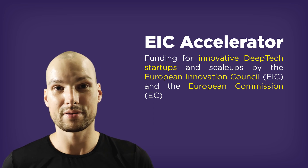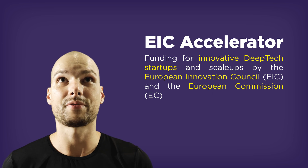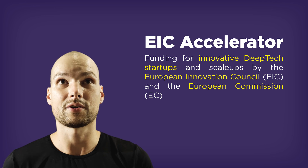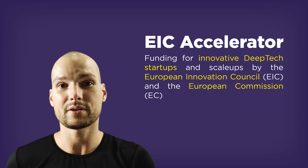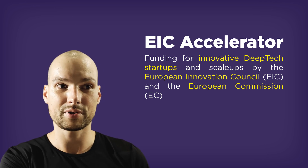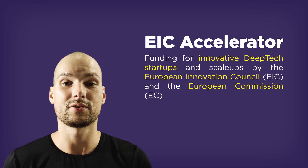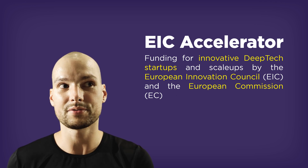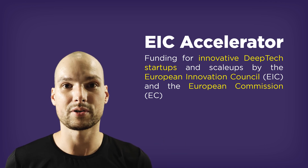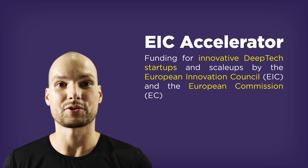The EIC Accelerator is a funding program by the European Commission and the European Innovation Council for the purpose of funding disruptive innovations and deep tech technologies. Deep tech very often are technologies that have very long development times and require a lot of capital, usually because of intense hardware developments. The EIC Accelerator generally targets startups and innovation technologies, and the goal is turning science into commercial applications.